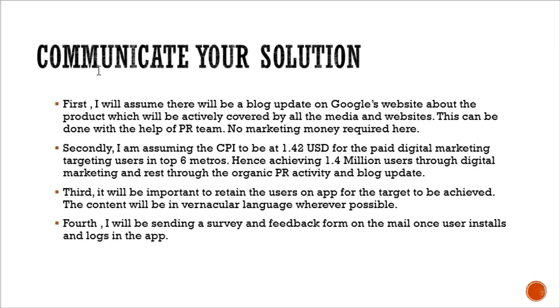Communicating the solution: first, I will assume there will be a blog update on Google's website about the product, actively covered by all media and websites — done with the PR team, no marketing money required. Second, taking CPI at 1.4 USD for paid digital marketing in the top 6 metros, I am targeting 1.4 million users through digital marketing and the rest through organic PR and blog updates, assuming organic reach will also contribute to app installs. Third, it will be important to retain users on the app — content will be in vernacular language wherever possible for high traction and app stickiness. Fourth, I will send a survey and feedback form via email once the user installs and logs into the app.